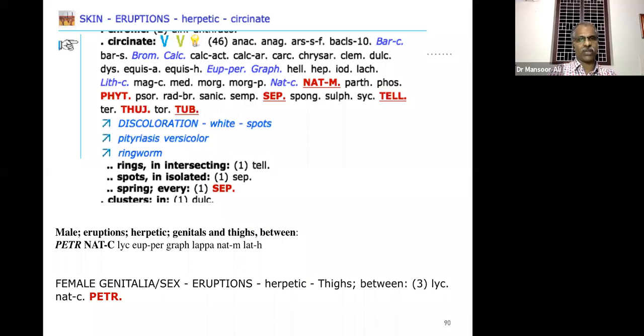For male patients with ringworm in the genital area: Petroleum and Nitric acid are the two important remedies, then Natrum carb etc. For female cases: Lycopodium, Natrum carb, and Petroleum. Petroleum is the most important remedy mentioned in our literature for fungal infection or tinea cruris found in the inguinal region. Lycopodium and Natrum carb are two other remedies mentioned for fungal infections of the inguinal region.